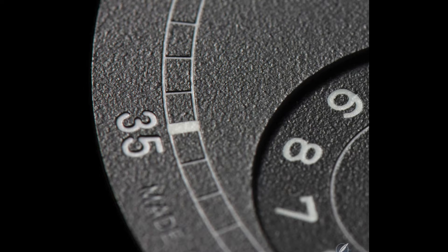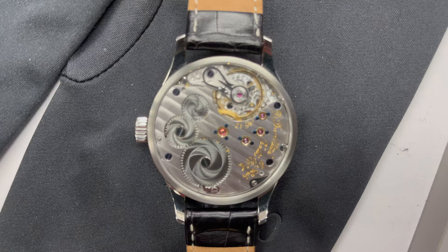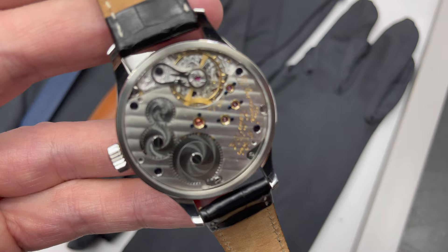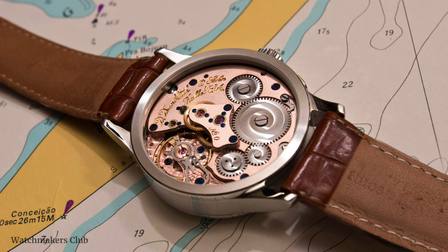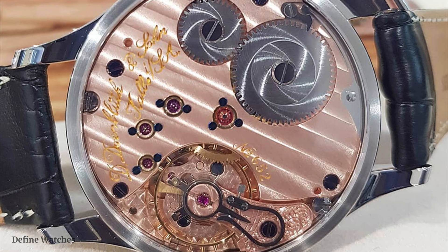Dornblut offers different types of movements. They started working off a 6498 Unitas base, but it's not like they just drop a Unitas into a case — they change it quite a lot. They keep the architecture, but 60% to 75% of the 6498 is replaced. For the 99.0 base model, 60% of the movement is in-house, and for the 99.2, 99.3, 99.5, the regulator, and the global timer, up to 75% of the movement is in-house. So yes, some of it is still 6498-based, but most of it is actually in-house.